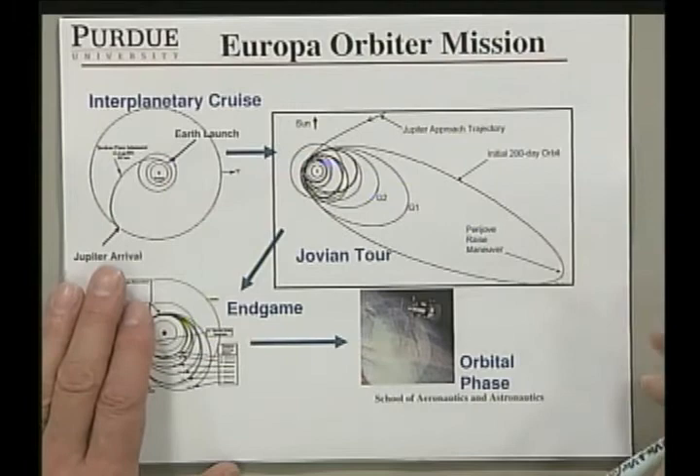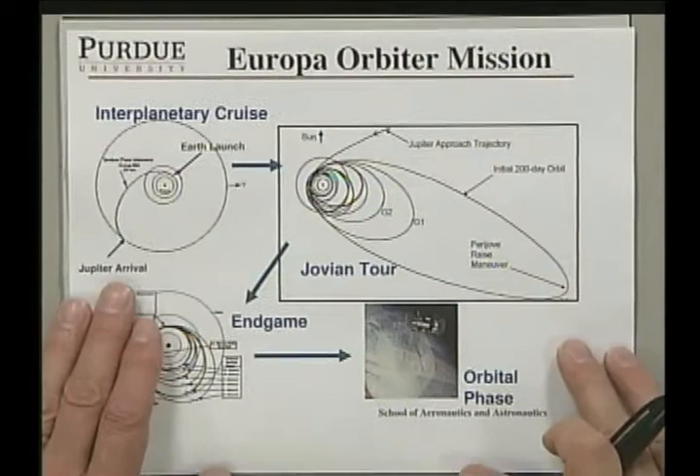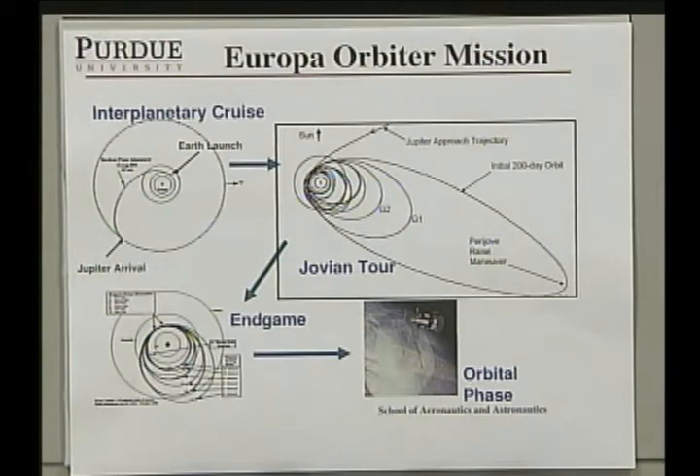Next time we go to Jupiter, we're probably going to go with a Europa orbiter mission. Because of the tidal effects of Jupiter on the closer satellites, Europa has a tidal heating that scientists — using evidence from the Galileo mission — determined might result in a liquid ocean below the icy crust surface of Europa. 100 kilometers of water is known to be on Europa; it's believed the top 4 kilometers are frozen and the remaining 96 kilometers could be a liquid ocean.